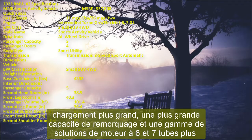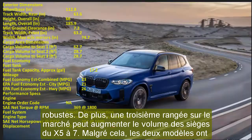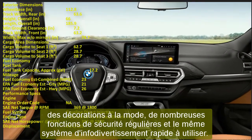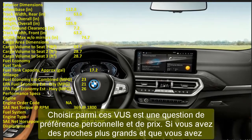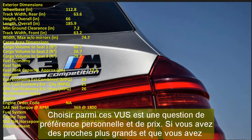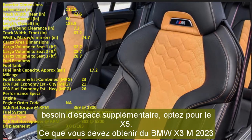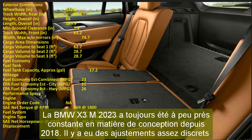The 2023 BMW X3 M has maintained a largely consistent design since 2018, with only subtle updates that often go unnoticed. It's not ideal to redesign the exterior every year just for the sake of change. Based on available information, expect a slight grille design change at the front, while the headlights remain similar to the previous model. The side profile is unchanged, and the rear may receive minor tail light retouches.